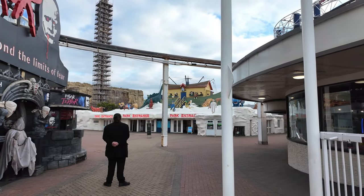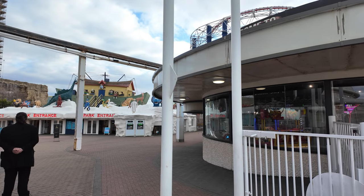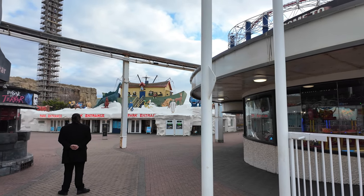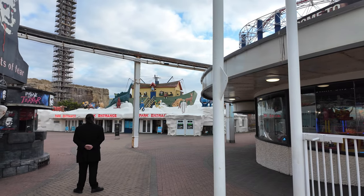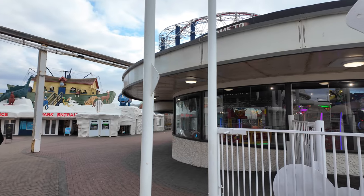Let me know if you've been in this one. You can see some work being carried out over there - scaffolding right up high. Let me know if you've been to Blackpool Pleasure Beach Resort and what you thought.